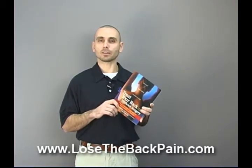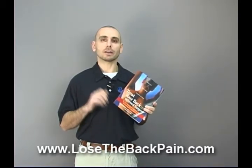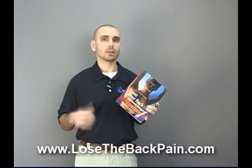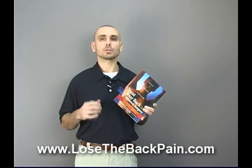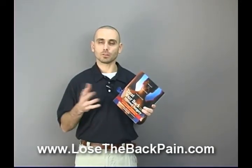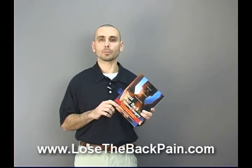So when it comes to exercises and stretches, you've got to identify the specific areas where you're strong, tight, overdeveloped, and then the other areas where you're weak and underdeveloped. And you've got to do the right combination of exercises and stretches based on those findings. Those are your muscle imbalances.